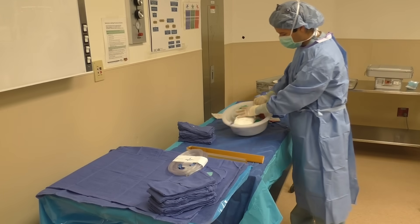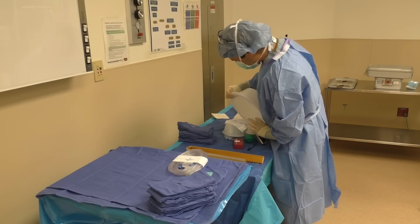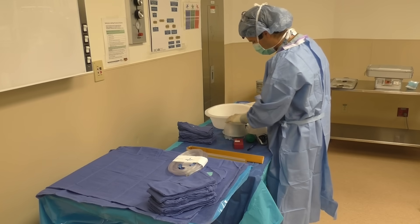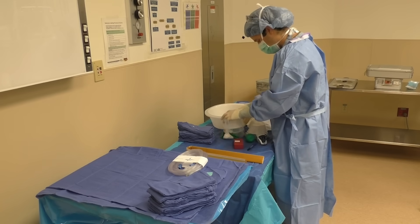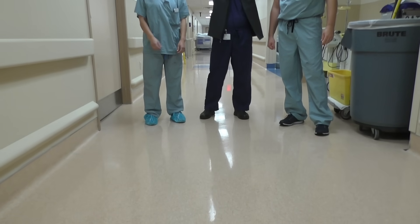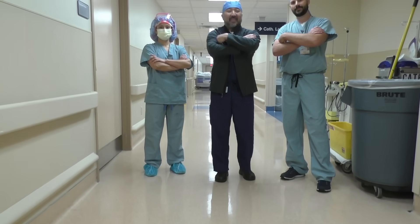Our jobs in the OR revolve around excellence in patient care, with our association's motto being agar primo, which in English means the patient first. When it comes to the operating room, you may have one surgeon fixing you, but it takes a team to see it through from start to finish.